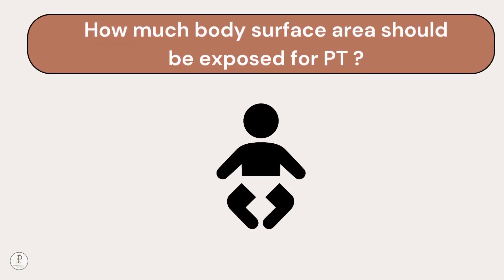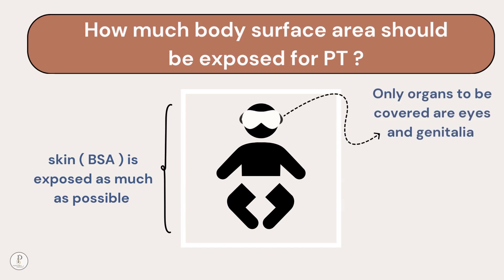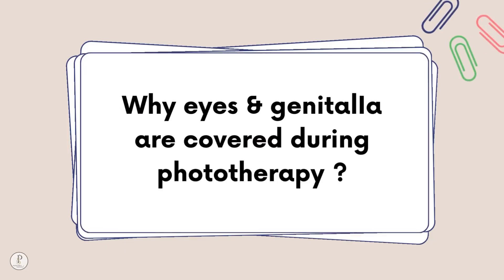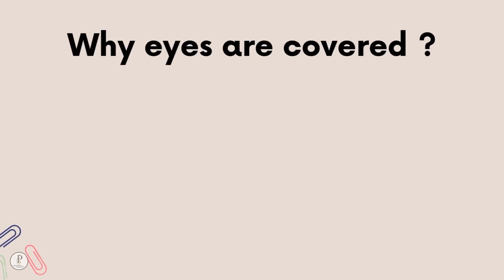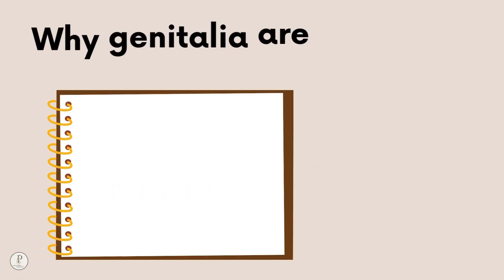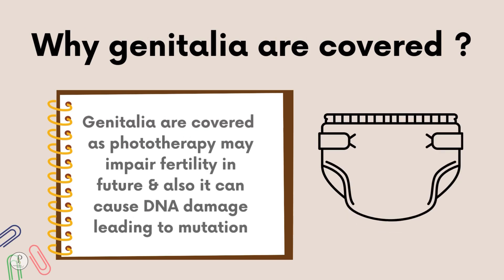How much body surface area should be exposed during phototherapy? As much as possible. Only the eyes — using an eye band — and the genitalia with a cloth cover or diaper need to be covered. The diaper should be folded back to expose maximum surface area. Eyes are covered to prevent retinal damage in the still-developing newborn eye. Genitalia are covered because phototherapy may impair future fertility and cause DNA damage leading to mutation.